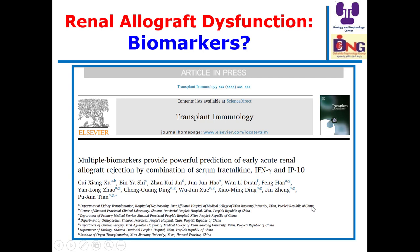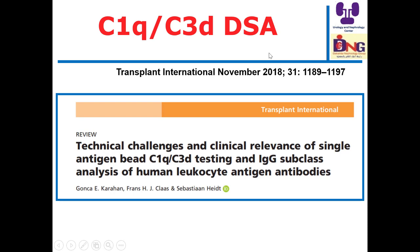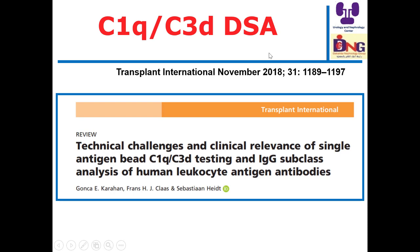Regarding biomarkers: up to this moment, the only well-proven biomarker is donor-specific antibody. However, I have a concern about the use of biomarkers in practice. I think biomarkers are very interesting and exciting tools in research, and we are hoping to find a solid biomarker like troponin in cardiology. However, having multiple biomarkers means a lot of expense. Also, timing matters: today you may have a stable graft, and tomorrow a histological event may occur. Up to this moment, the gold standard is graft biopsy, and the most suitable biomarker is following DSA.